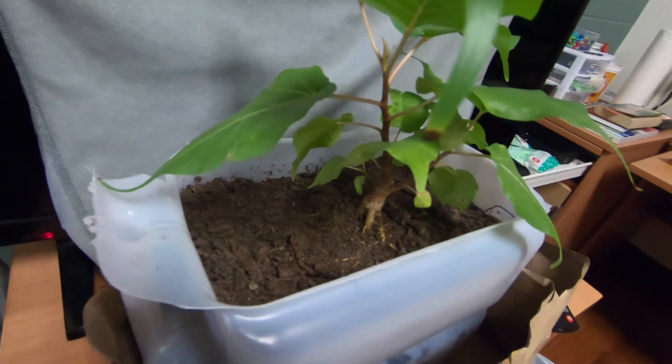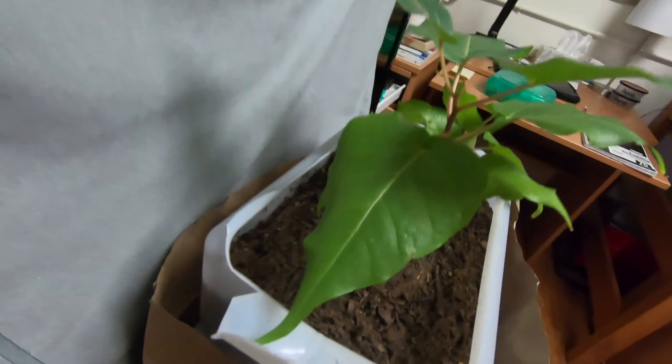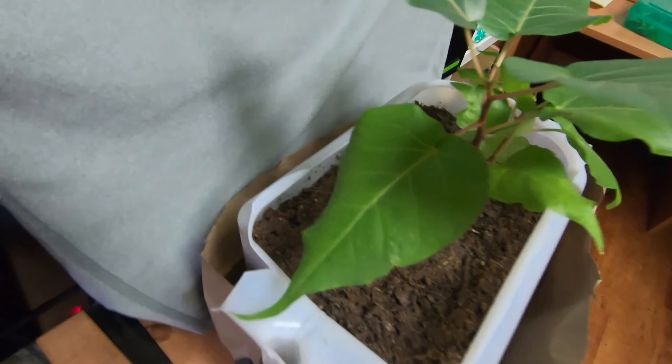So every once in a while you just want to inspect your tree for any bugs. And if you see any, you can just use a spray bottle like this — mix a solution with some castile soap. No harmful chemicals or anything.